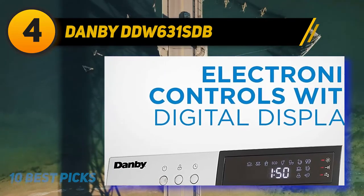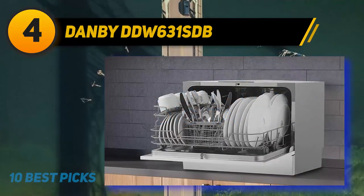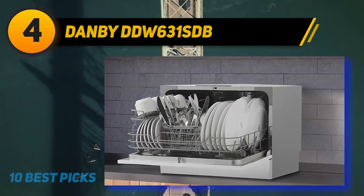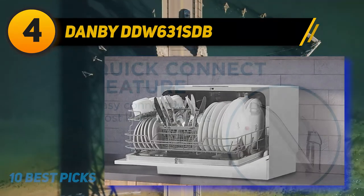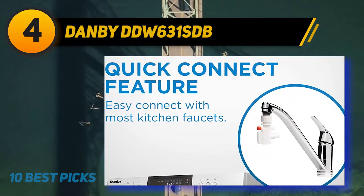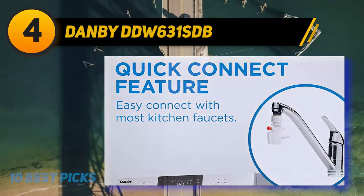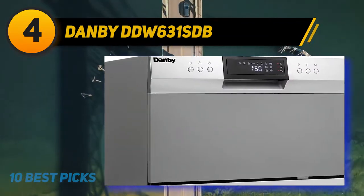There is no doubt why this product earned Energy Star certification. To connect with most kitchen faucets, this dishwasher comes with a quick connect feature and a compact space-saving countertop design. It has four delay options you can choose from: 2, 4, 6, or 8 hours.